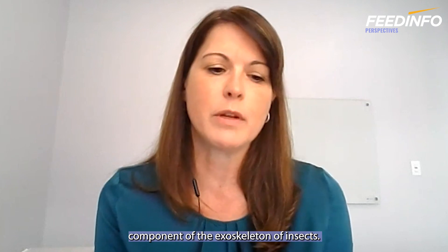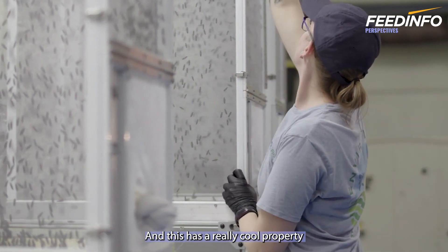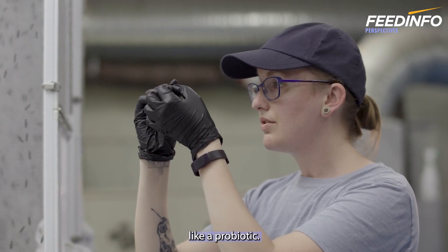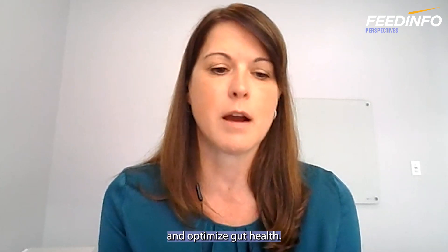And finally, chitin is a component of the exoskeleton of insects, and it has a really interesting property in the GI tract of acting like a probiotic. It helps shape and mold the microbiome and the bacteria that are in the gut, and can thus enhance and optimize gut health.